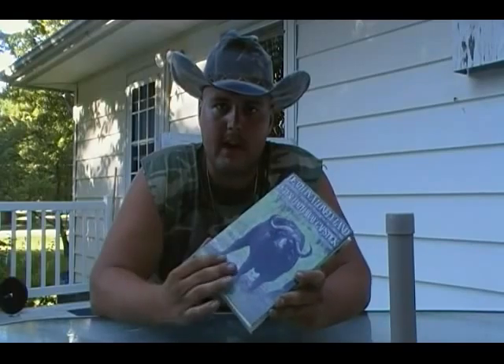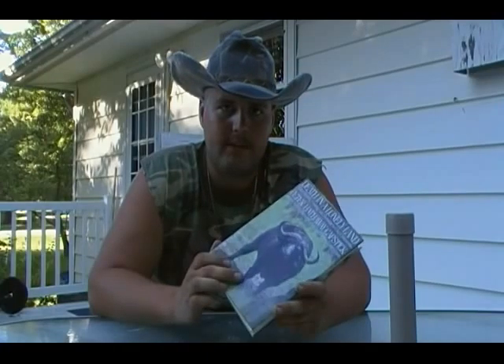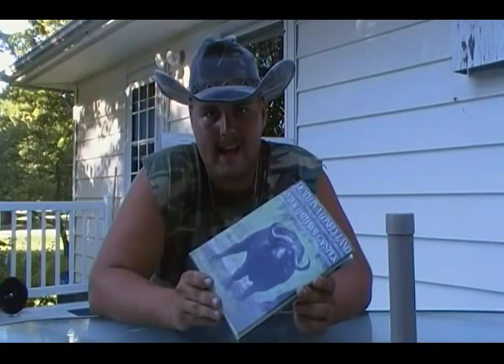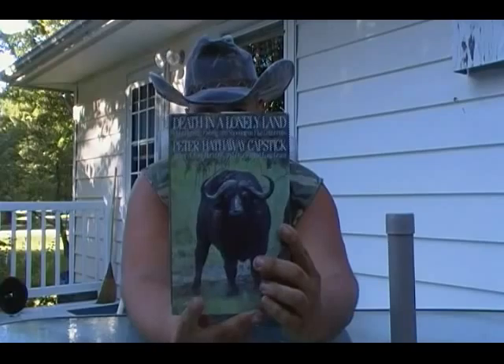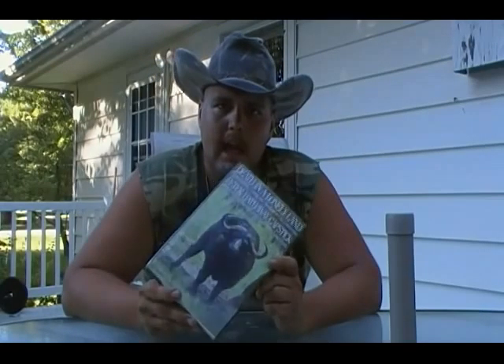I highly recommend this book. This is actually one of my favorite Capstick works — I like it better than Last Horizons. It features one of his most famous stories, The Black Death, which is the African Cape Buffalo, featured right there on the cover.